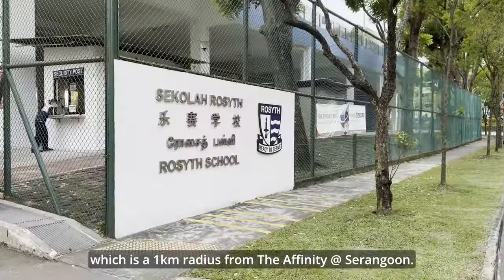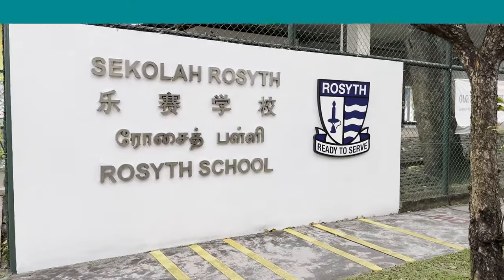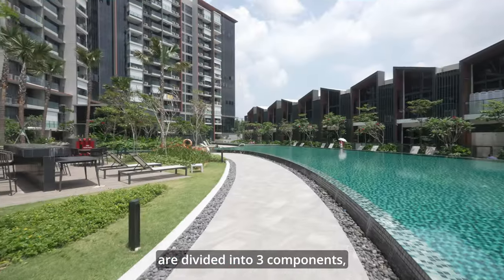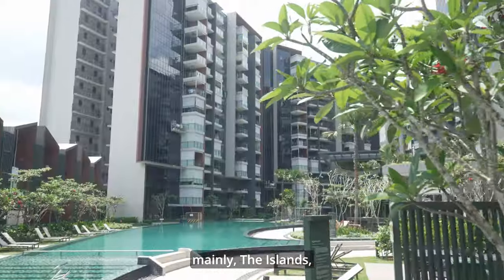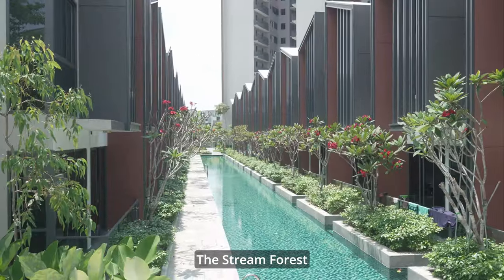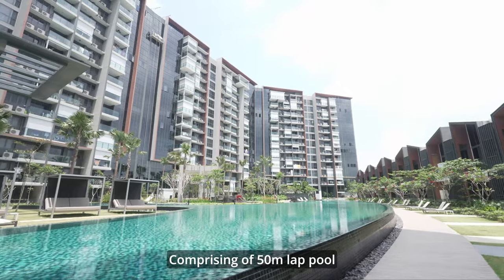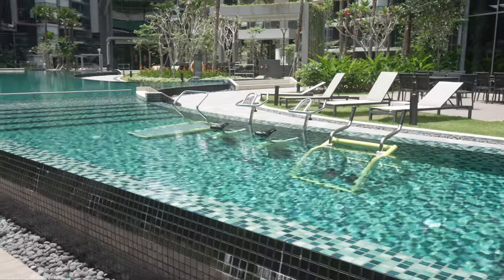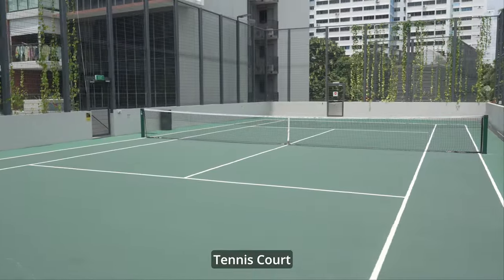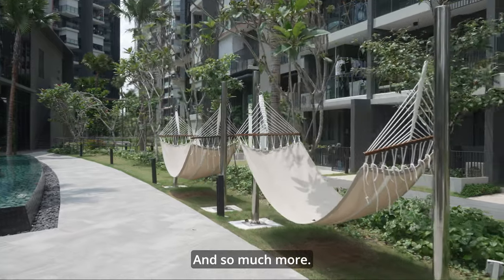For parents eager to enroll their kids in top-notch schools, Rosyth School is within a one-kilometer radius of the Affinity at Serangoon. The facilities within the development are divided into three components: the Islands, the Tropical Forest, and the Stream Forest, comprising a 50-meter lap pool, beachfront deck, aqua gym, tennis court, floating boardwalk, and much more.